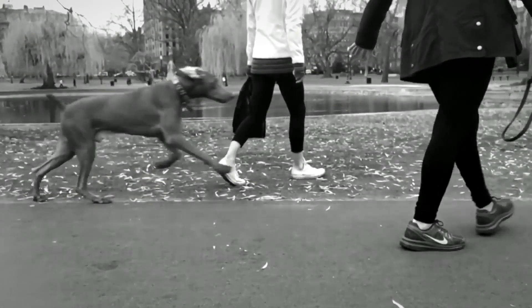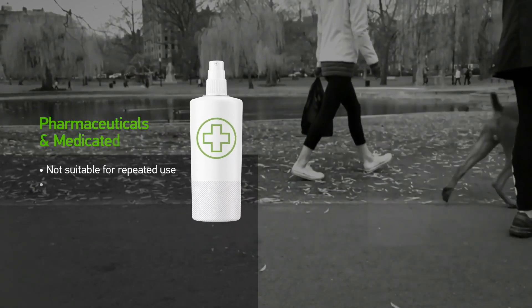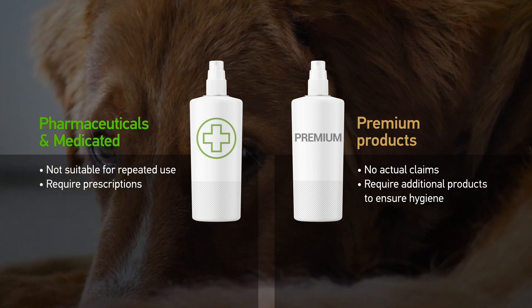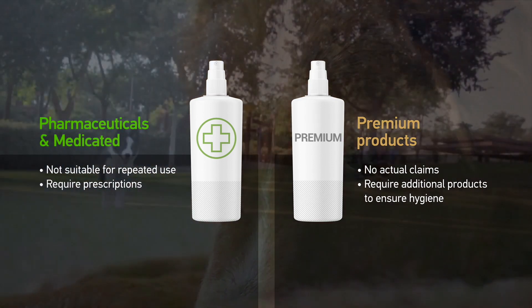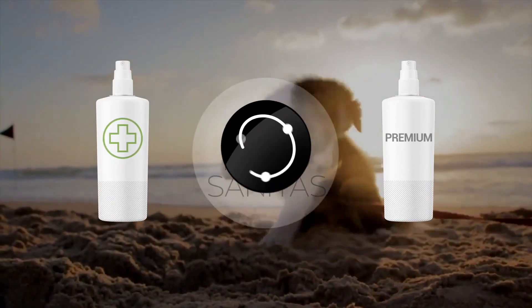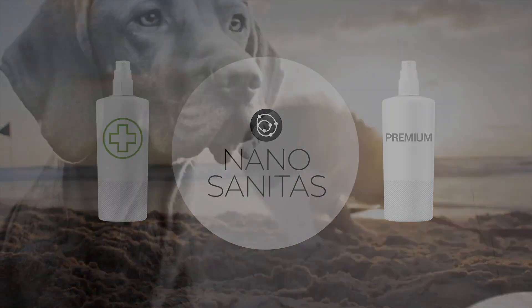A growing awareness concerning product ingredients and hygiene is the driving force of a trend towards parapharmaceutical and well-engineered products, as medicated ones require prescriptions and controlled use, whereas the remaining category offers no added value at all. Nano Sanitas caters to this very need of consumers who are concerned about their fur babies' well-being, by introducing a new generation of nano-enhanced pet products.